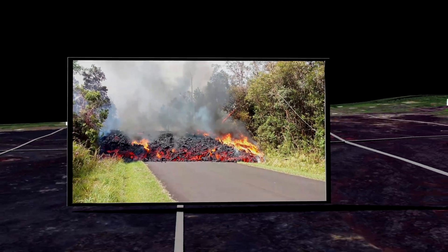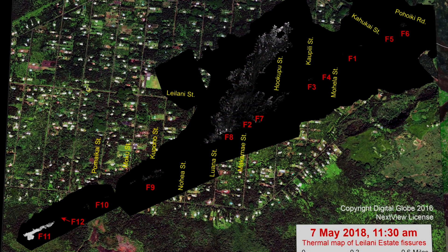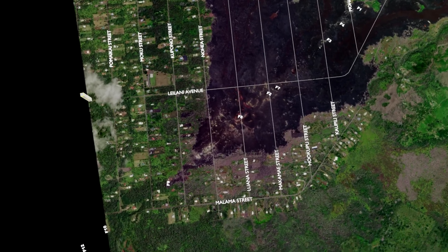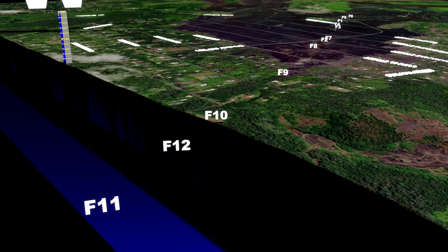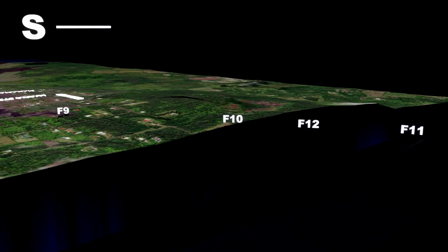Moving on, by 11:30 a.m. on May 7th, there were two new fissures added to the list: Fissures 11 and 12. However, fissures 10, 11, and 12 are not within the bounds of the sandbox. I elected to exclude them since they didn't produce any significant eruption of lava and I have no photos or video footage of them either.